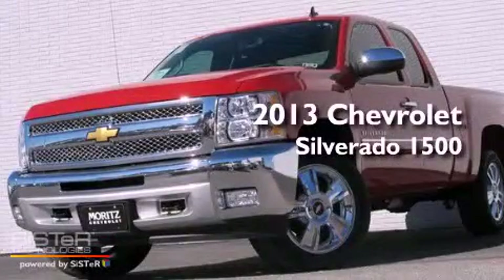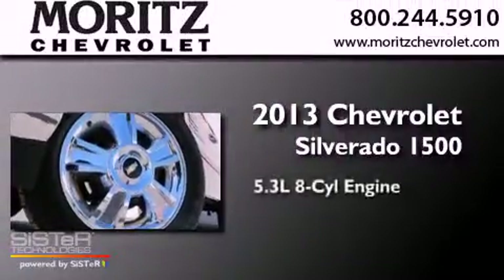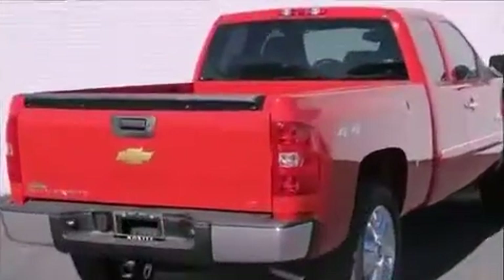This is a brand-new 2013 Chevrolet Silverado 1500. It has a 5.3-liter 8-cylinder engine, a 6-speed automatic transmission, and 4-wheel drive.